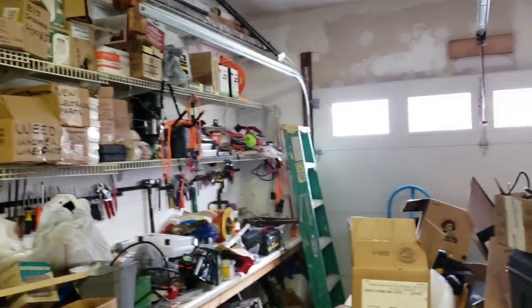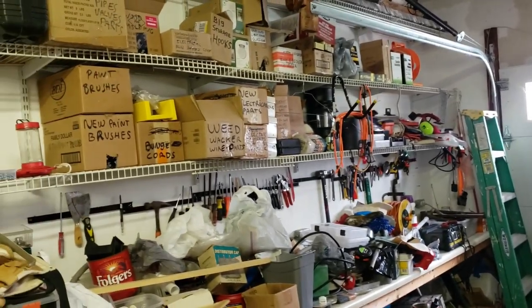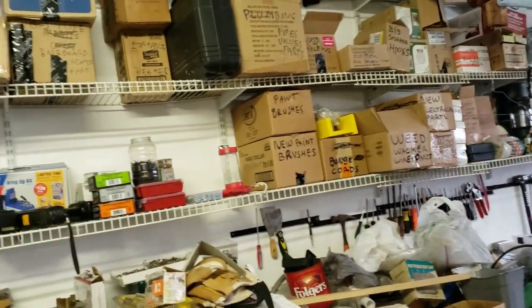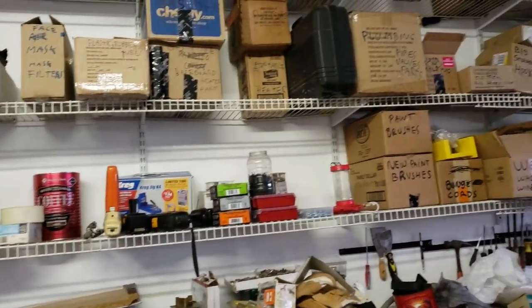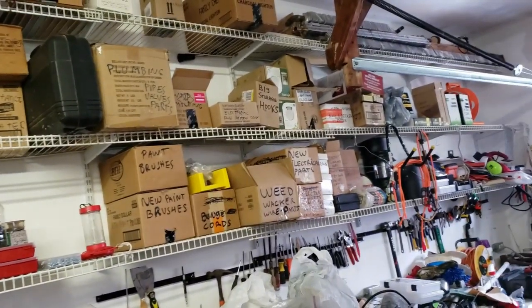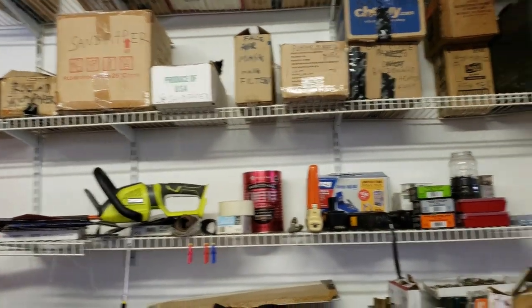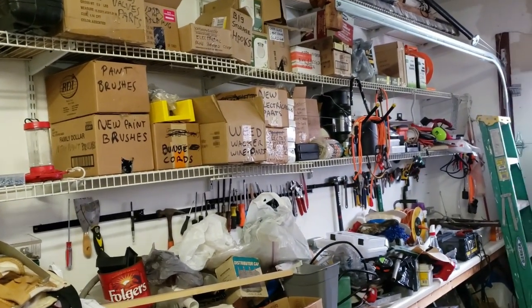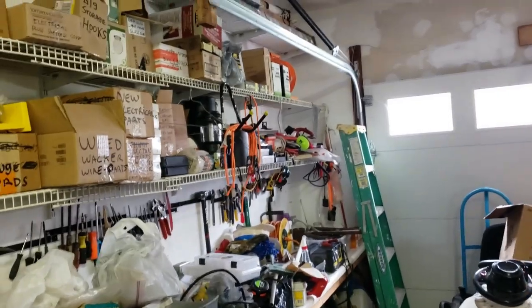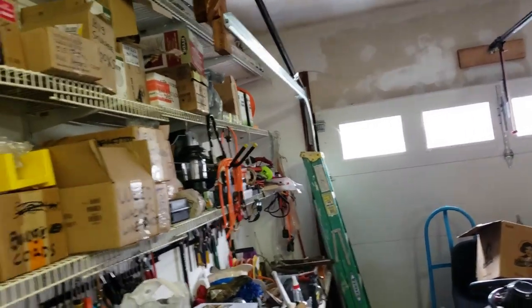In my garage — it obviously needs some cleaning. I've done lots of work over the years. I am looking for face masks. I've got painting stuff, carpentry, mechanical, just about everything — plumbing. I'm just wondering if I have a face mask here; I thought I did.